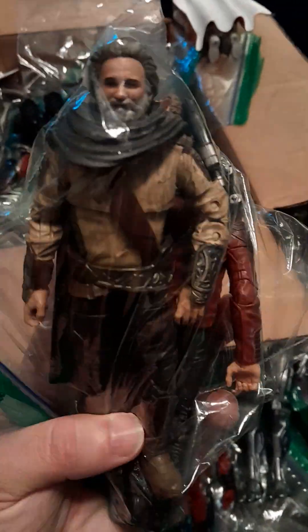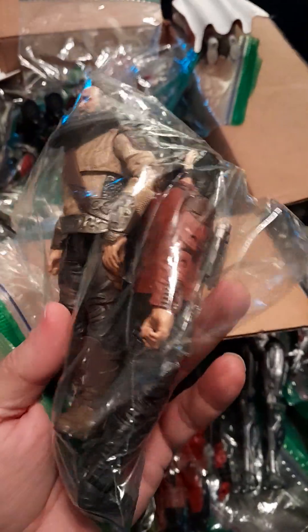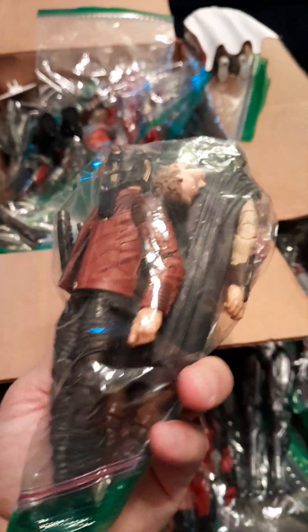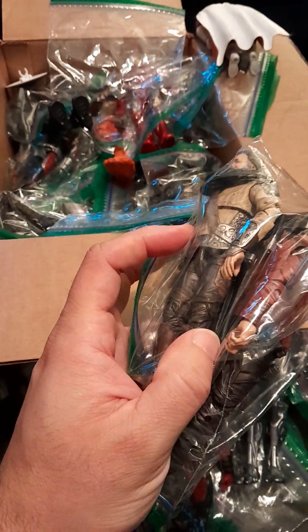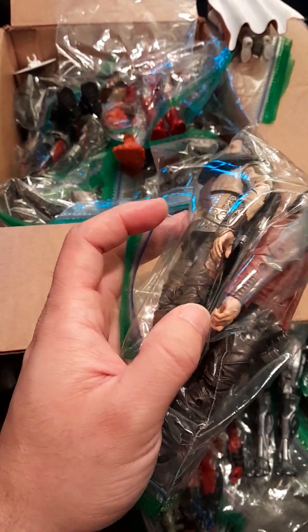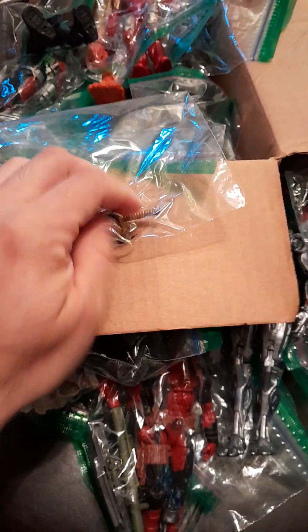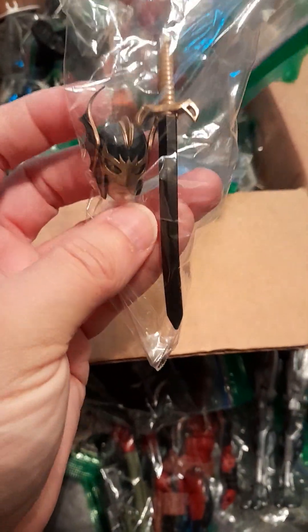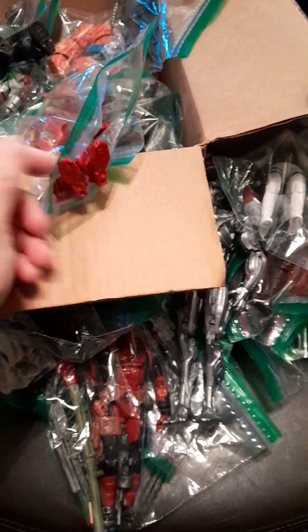I was actually pretty happy to find the Ego figure, which was not in the original picture. I did want this set. I think the head sculpt of Peter Quill is pretty good — there's even a little small cassette that came with it, which was actually included. I didn't have this Black Knight figure, but I do have one head and the sword. I'm not sure if I'll keep it for customization or just get rid of it.